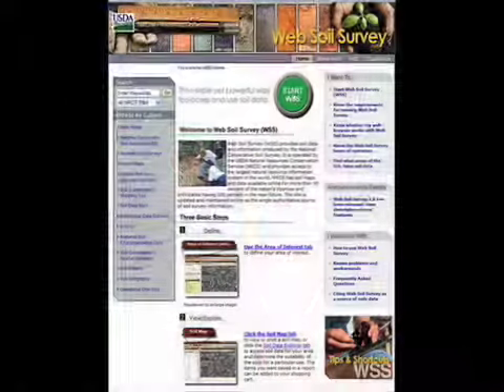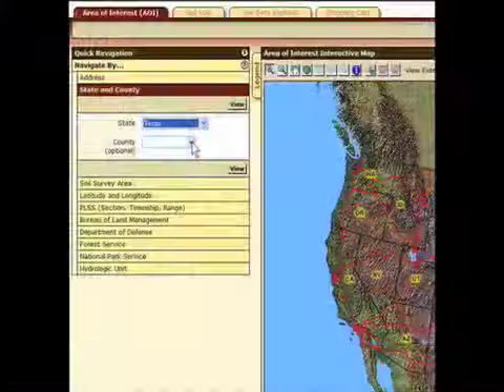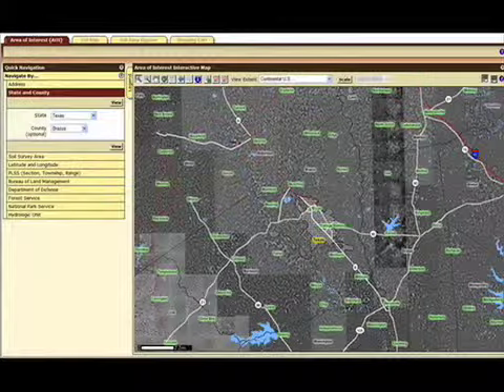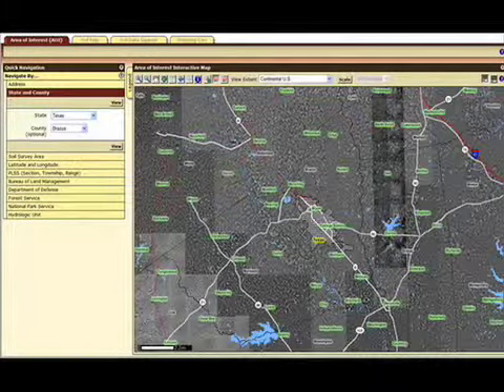The USDA Natural Resources Conservation Service has a website that can help you determine a property's uses and income potential. The web soil survey is at the address shown on the screen. To begin, click on Start WSS. Using the quick navigation or interactive map panel, specify the geographic boundaries of the target property. After zeroing in on an area, click the Rectangular Area of Interest tab at the top to trace an outline of the property with a cursor.